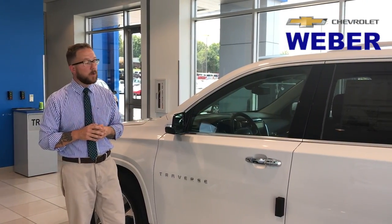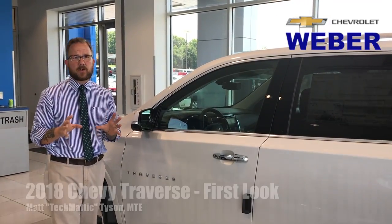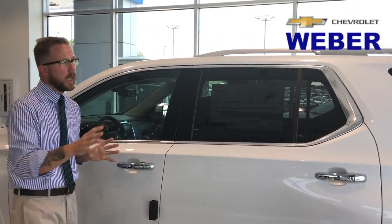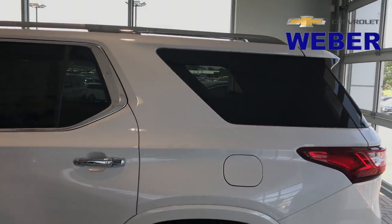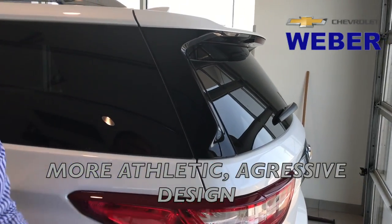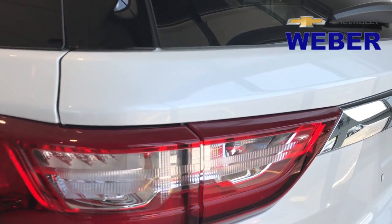Hey everybody, it's Techmatic again over here at Weber Chevrolet and we're looking at the all-new 2018 Chevrolet Traverse. We just got this vehicle in and it's completely redesigned. Let's take a look at the exterior cues. We're going to see a much more aggressive design, especially in the back end — almost like a little bit of a Tahoe Suburban feel on the Traverse.